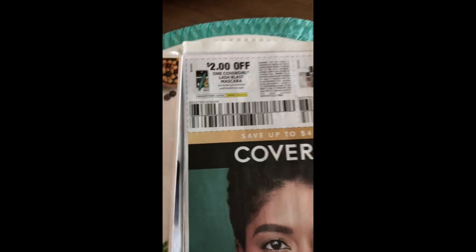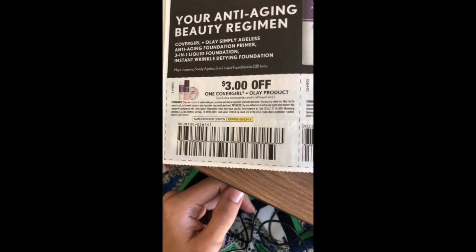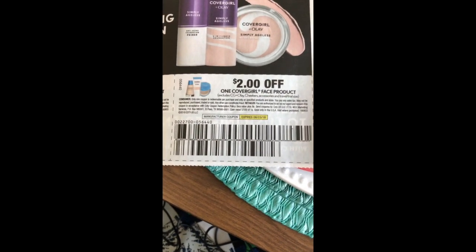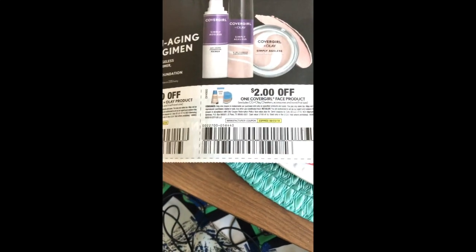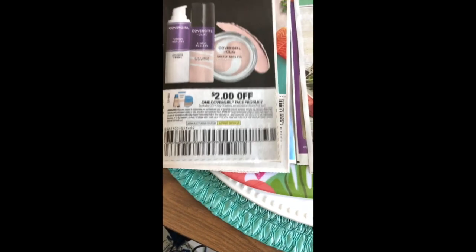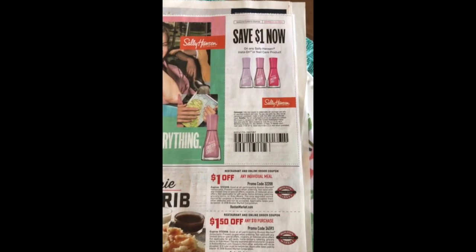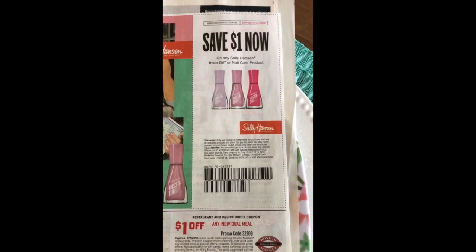We have two dollars off the CoverGirl Lash Blast Mascara, two dollars off any other CoverGirl eye product excluding the One Kit Shadows, three dollars off the CoverGirl Plus Olay and two dollars off any other CoverGirl face product excluding the Chicas. Most CVS stores have a large range of CoverGirl clearance at the moment as they transition from old packaging to the new style, so definitely keep an eye out for that. Plus I think we're getting a mystery coupon the week after next for CoverGirl, so hold on to those. We've got a dollar off the Sally Hansen InstaDry or Nail Care product.